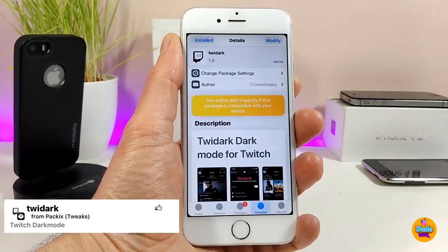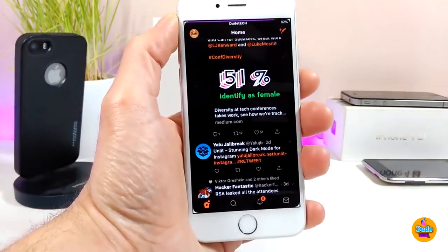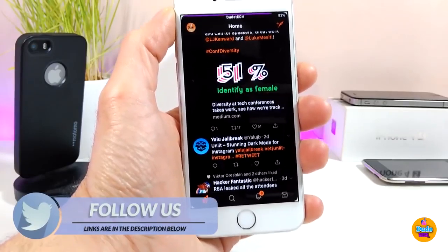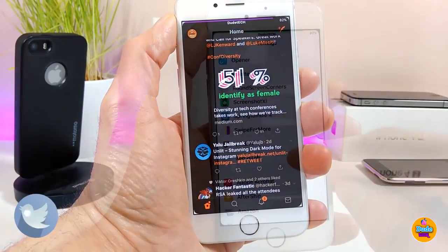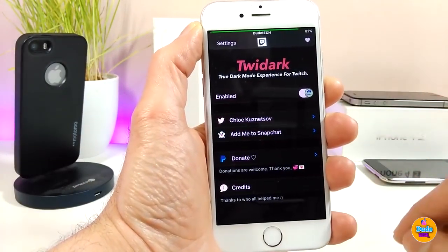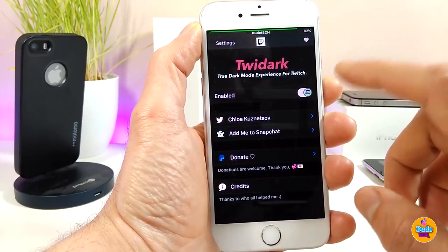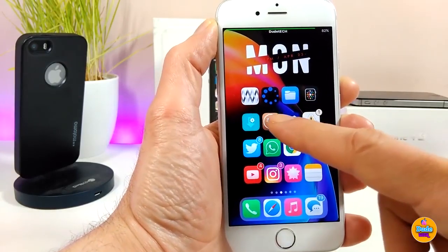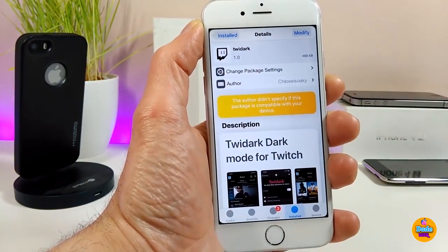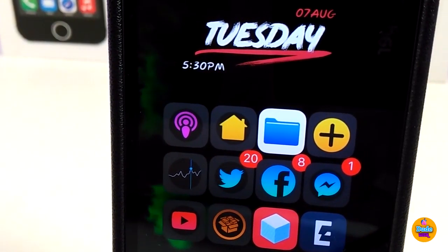The next tweak is TweetDark. What this tweak provides is a dark mode for your Twitter application — when you run the app it will open with dark mode on. If I jump into my Twitter application right now, as you can see it comes with dark mode once you download the tweak. Under the settings, the only thing you need to do is enable the tweak and dark mode will work right away when you launch Twitter. Give TweetDark a try if you like dark mode on your jailbroken device.